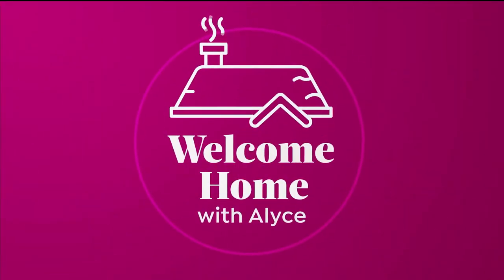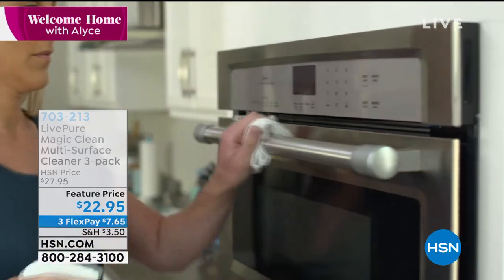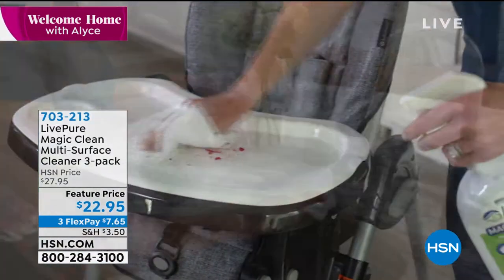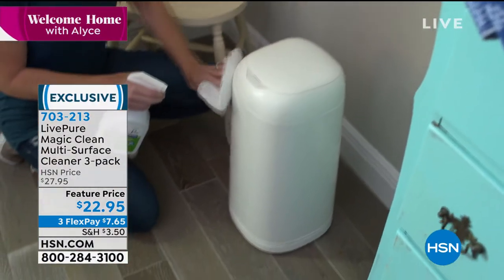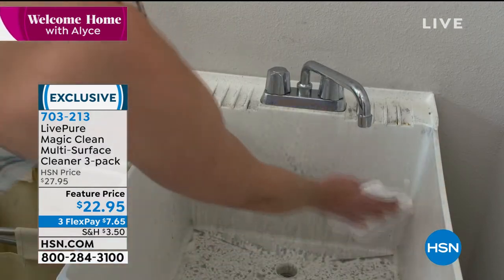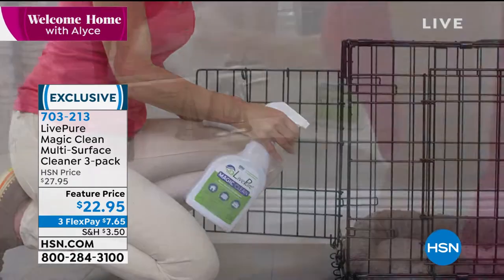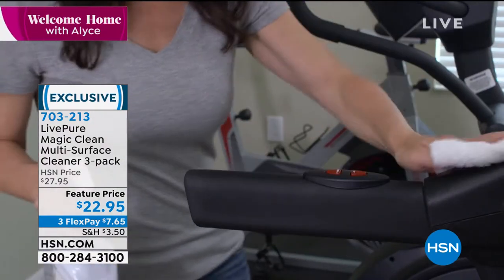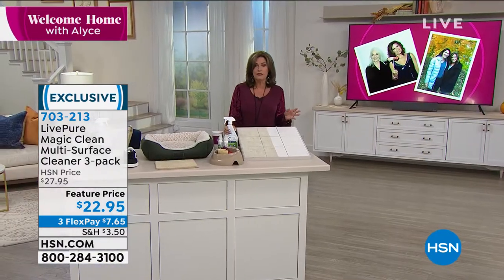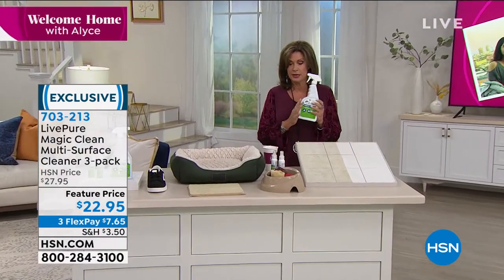When it comes to cleaning, we've been cleaning our air with LivePure for a long time. Now we're taking it to the rest of the surfaces in your home. This is our LivePure Magic Clean, a multi-surface cleaner. You're going to get a three-pack this morning. It disinfects, sanitizes, kills bacteria, and even controls mold.